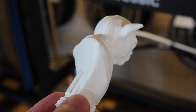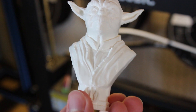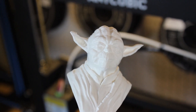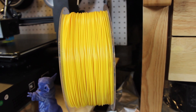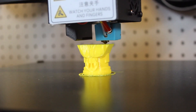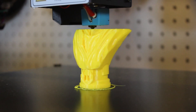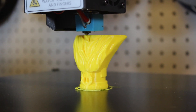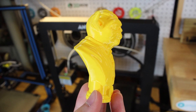First I printed the Yoda bust in Traffic White at 0.1 millimeter layer height and you pretty much can't see any of the layer lines — this model is super smooth and I love this Yoda bust by Fotis Mint. I also printed the same model in Traffic Yellow and this color really pops. With the same layer height it looks absolutely amazing. Both colors printed with no problems at all and were very consistent throughout the print.